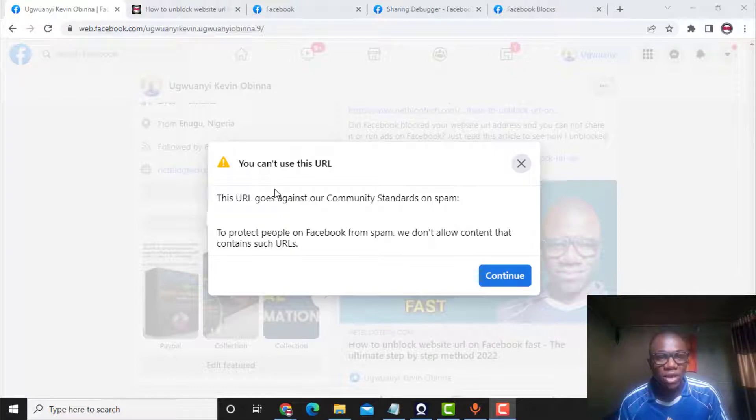Right now in this video I want to show you exactly how to unblock a website address. If your website got blocked, you will see that when you want to post it on your Facebook timeline, Facebook groups, or anywhere on Facebook, you will see the error: 'This URL goes against our community standards.' This is the error message you will get. I want to show how to fix this because it has helped me unblock many website addresses on Facebook.